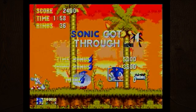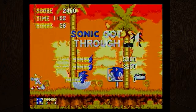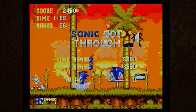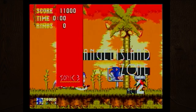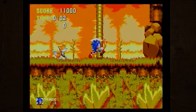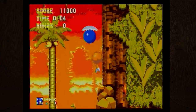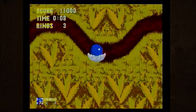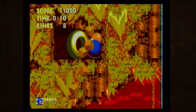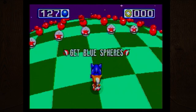One thing I noticed with these Sonic games is we played the first, second, and third, and they all look graphically the same — the score, time, and rings are all in the same place, and the graphics don't seem to have gotten any better. It looks like they just made more levels.